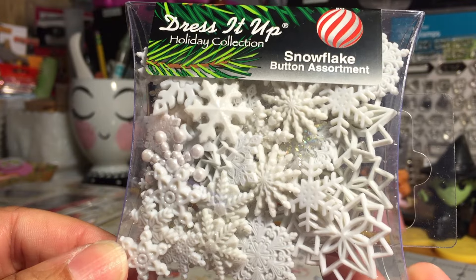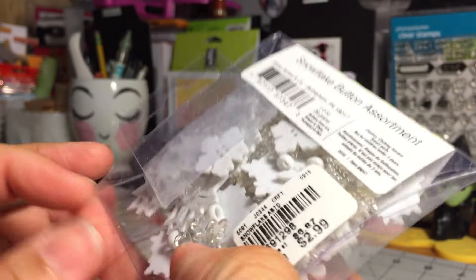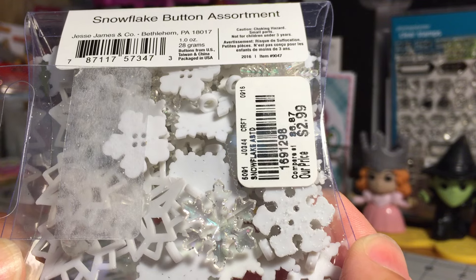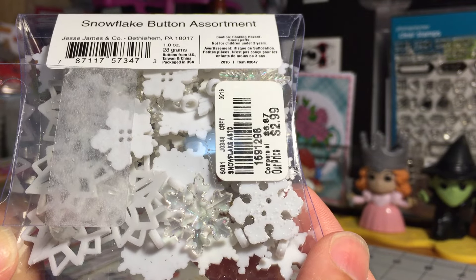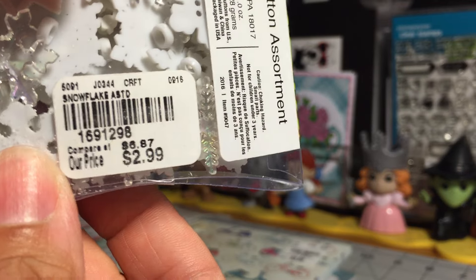They also had a snowflake button assortment — all different styles of snowflakes, all white. There's the SKU for that. I think they were a total of four and I picked up all four.